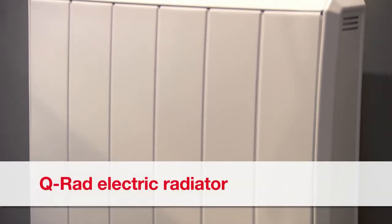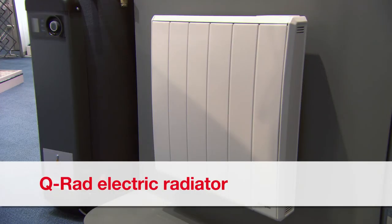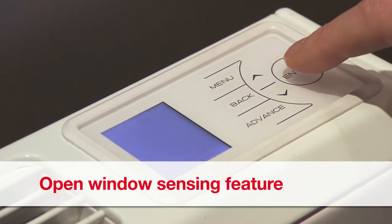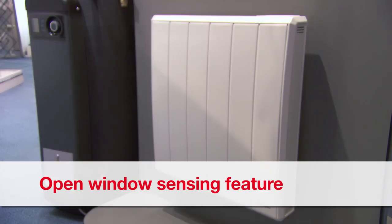The Q-Rad electric radiator is a direct-acting heater ideal for heating the home or office. It provides all the functionality you need at your fingertips, including some clever energy-saving options such as open window sensing technology with automatic shutdown and delayed start function. This product is perfect for specification alongside the Quantum off-peak heater.